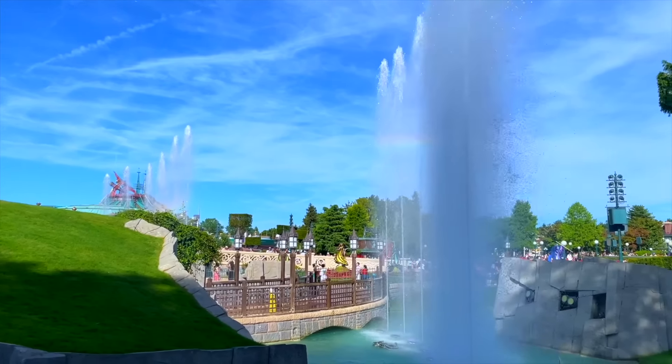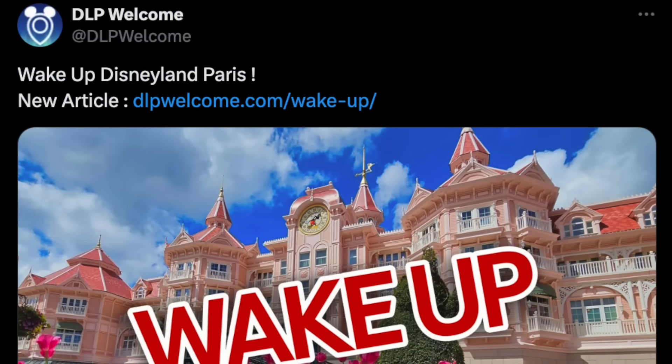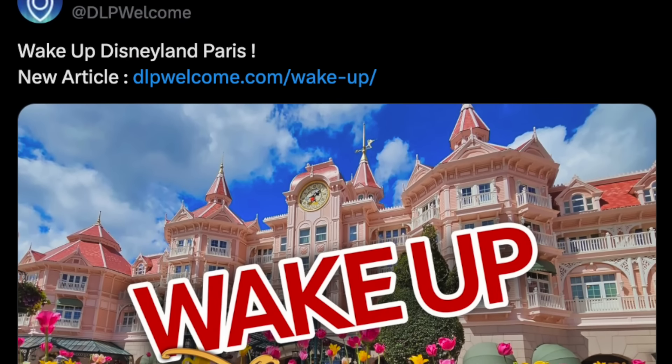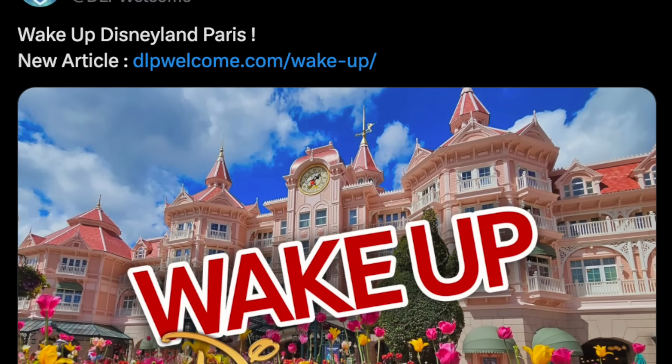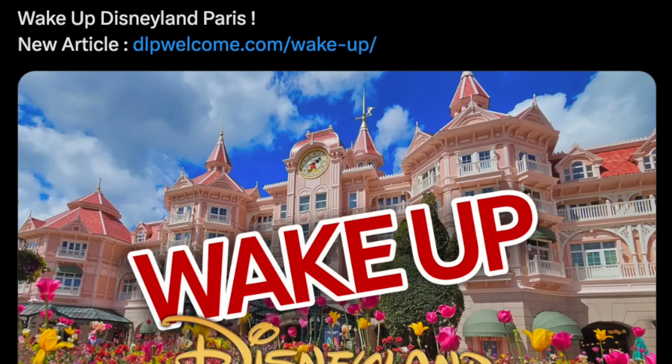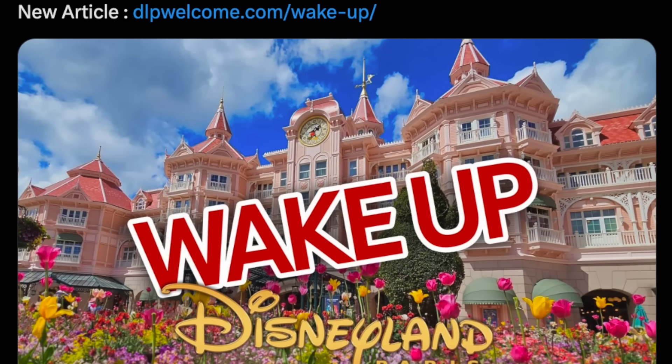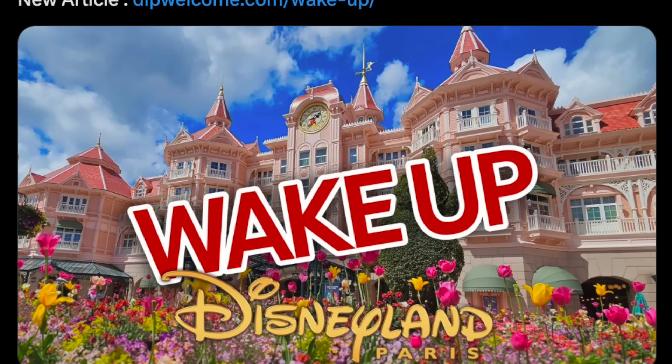And believe me, there are quite a few. Inspired by DLP Welcome and their amazing article, I decided to make a video regarding exactly this. So today, come along as I go over some of the most important problems Disney's Parisian Resort has and a few ways they could fix them right now.